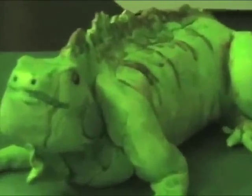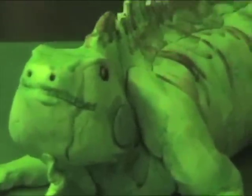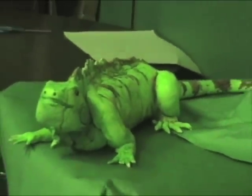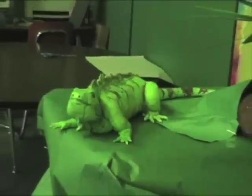They live in the canopy and the understory. When they need to escape a predator, they just drop down from a tree. They can fall 40 to 50 feet without getting hurt. Then, amazingly, they can go super fast thanks to those incredible legs.